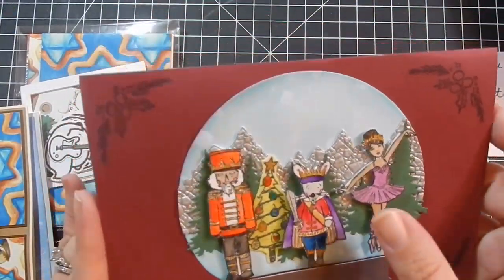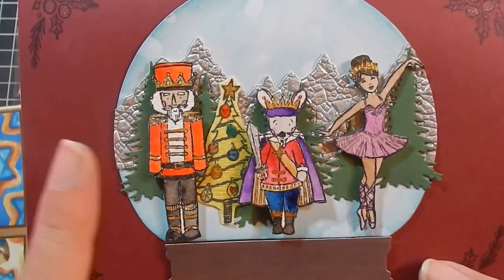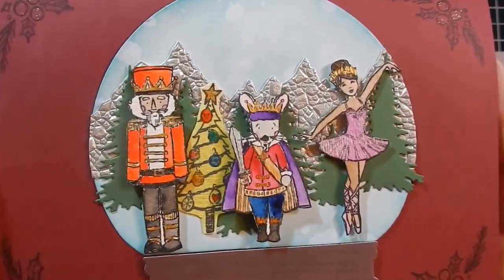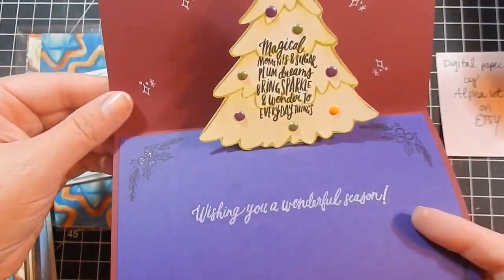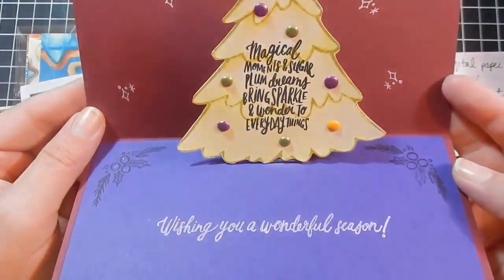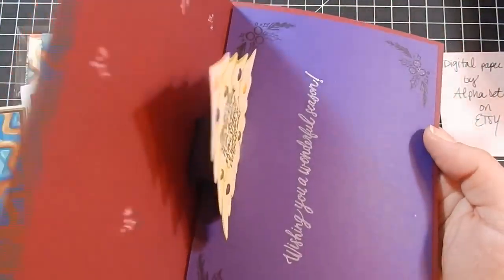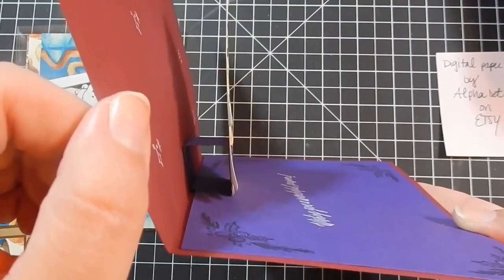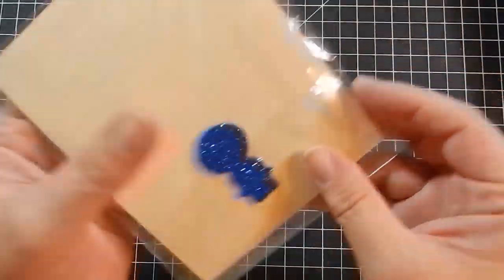Then this is also a Stampin' Up stamp set — the Nutcracker, pretty sure. And this is cool: you open it and it's a little pop-up card. 'Magical moments and sugar plum dreams bring sparkle and wonder to everything — wishing you a wonderful season.' I love that pop-up card. I don't know why I don't make more of them, probably because there's not enough time in my life right now.